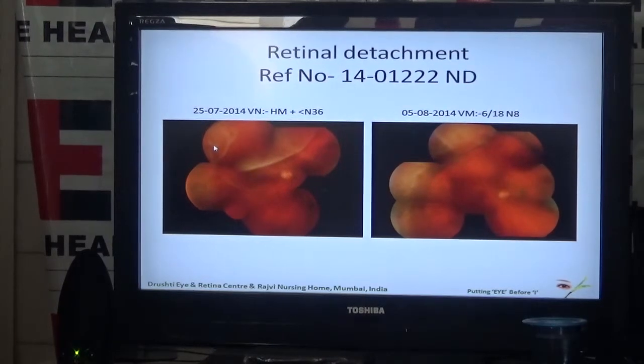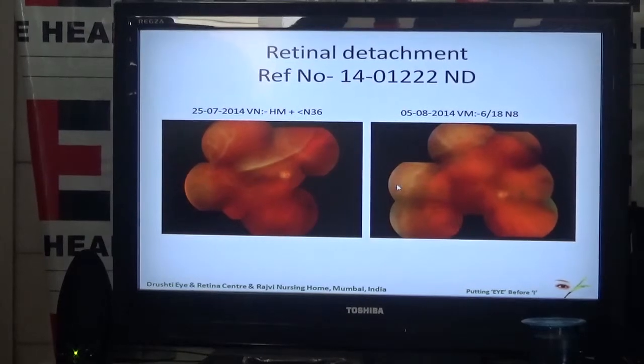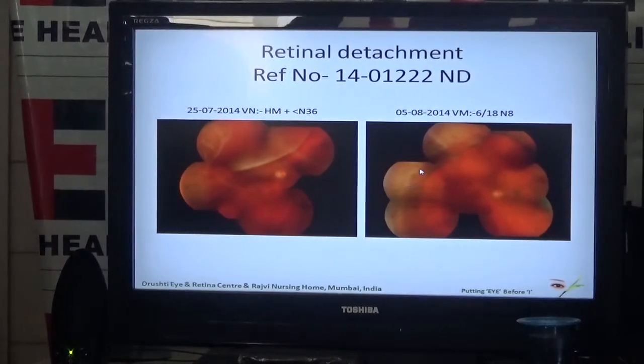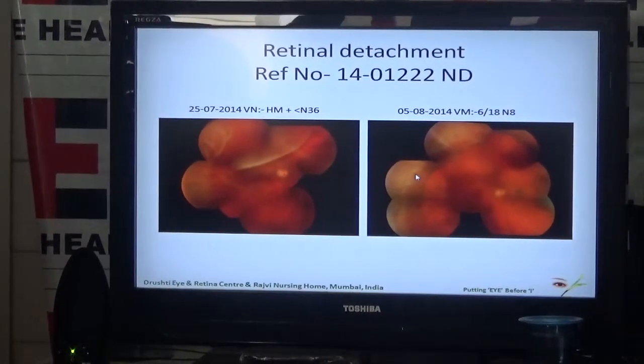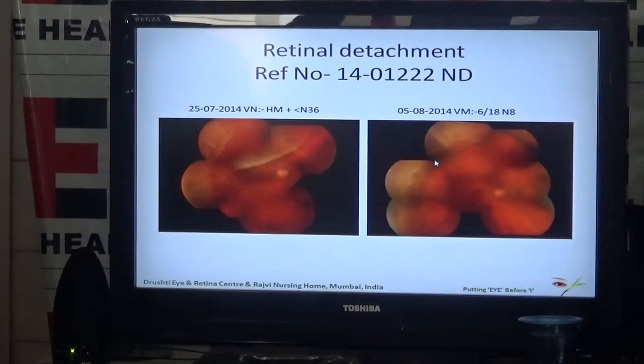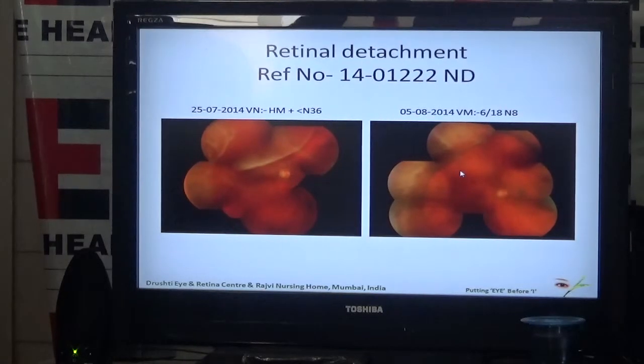We diagnose where the breaks are, just as a mechanic diagnoses where the punctures are. Depending on where the breaks are, we treat them with cryopexy — treatment with extreme cold of minus 80 degrees — and put a buckle from outside, which is seen here from inside. We remove the fluid and inject air or gas to support the retina from inside. This is called scleral buckling operation. In indicated cases, the results are good in more than 90 percent of situations and the retina remains attached.